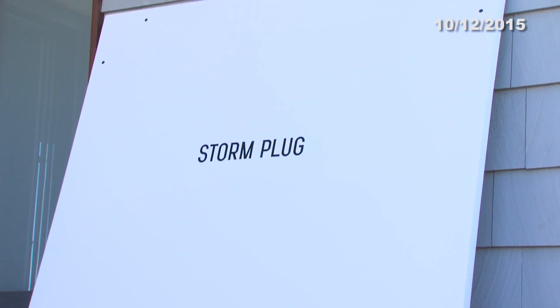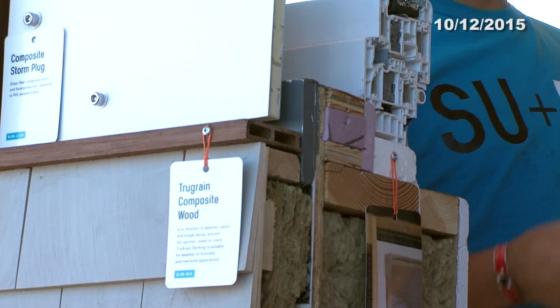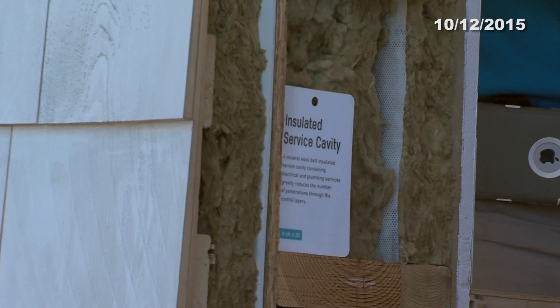I think everyone's aware of Hurricane Sandy. Stevens Institute of Technology built a house wherein it can withstand the power of a hurricane. In fact, it's airtight and even waterproof.